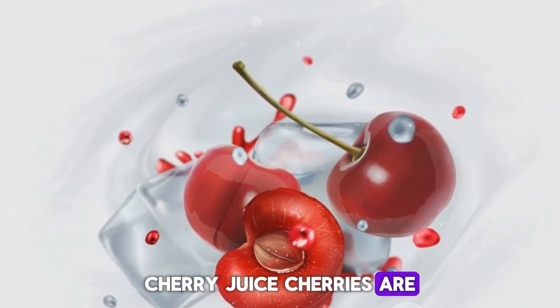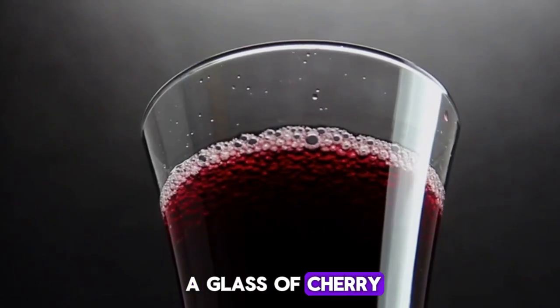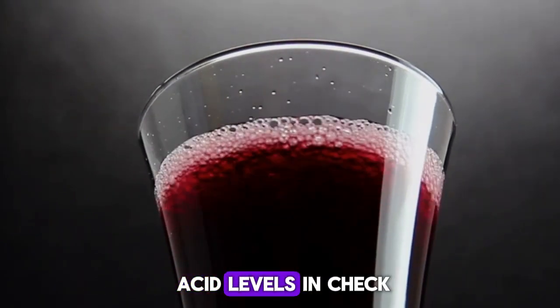Next, cherry juice. Cherries are rich in anthocyanins, which are known to reduce inflammation and uric acid levels. A glass of cherry juice a day can go a long way in keeping your uric acid levels in check.